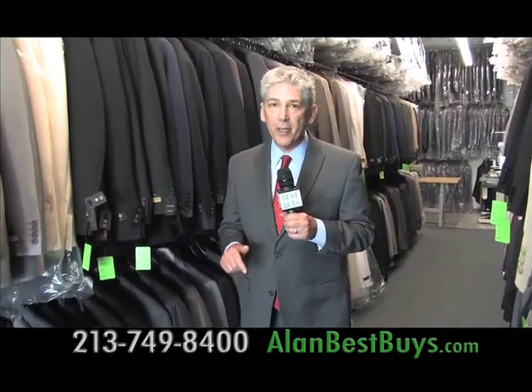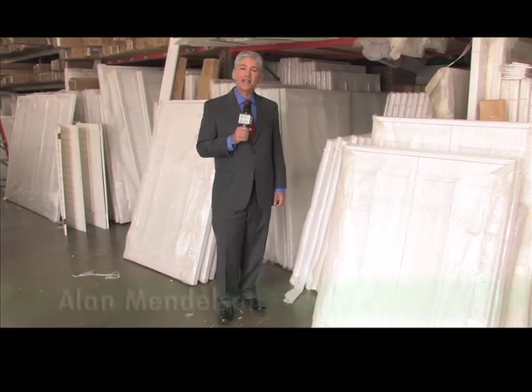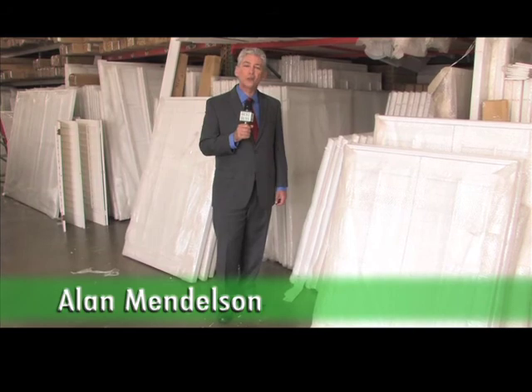They have a tailor on the premises, so same-day tailoring is available. Buy factory direct and save at the L.A. Suit Outlet, 380 East 15th Street, downtown L.A. Open Monday through Saturday, 213-749-8400. I'm back at Topwood Shutters where they have solid basswood shutters at $13.50 a square foot.